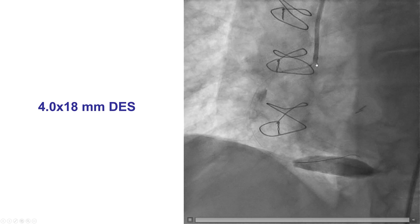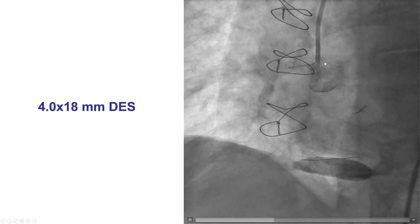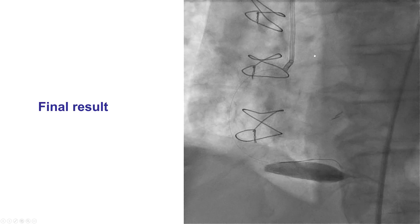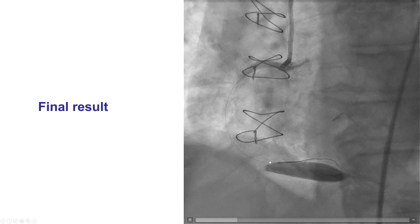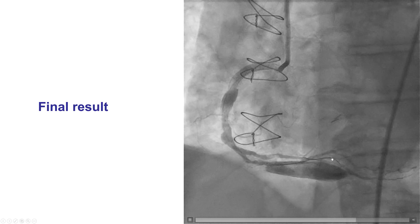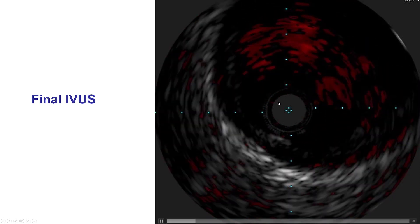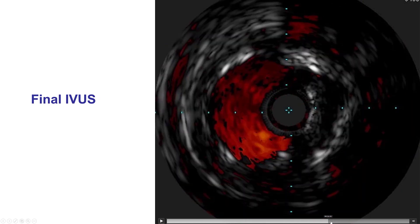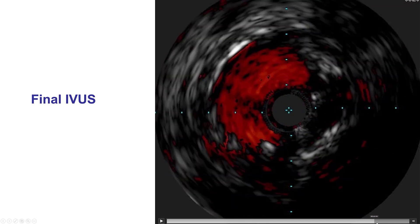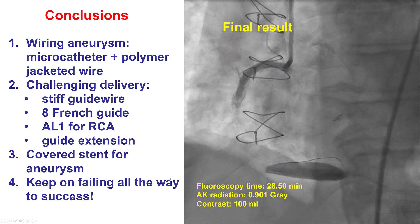Covering the ostium can be challenging with AL guides. The JR4 is much more friendly, but by disengaging the AL and doing non-selective engaged injections, we were able to nail the ostium and got a nice result with TIMI flow in the right coronary. There were some distal lesions but we decided not to treat them, as the proximal lesion was clearly the culprit with diffuse disease distally. A final IVUS confirmed coverage of the ostium — as we move back toward the aorta, the stent is present essentially all the way out. We have coverage of the ostium with both the covered stent and the drug-eluting stent.